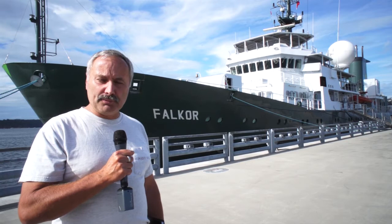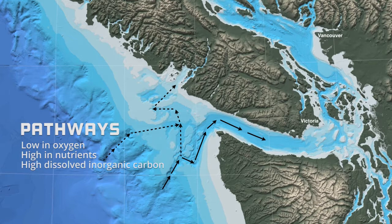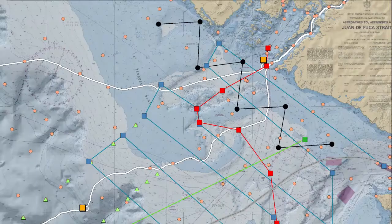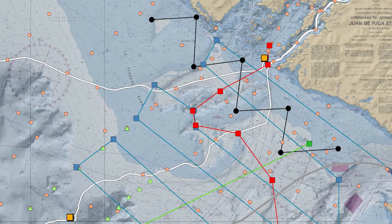One of the research objectives of this expedition is to map the pathways of mid-depth offshore water to inshore regions like the Salish Sea. This offshore water is typically low in oxygen, high in nutrients, and also high in dissolved inorganic carbon. One of the aspects of the research is to monitor and map out the pathways that this water takes going from offshore to inshore.